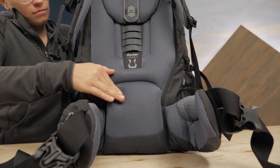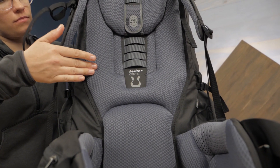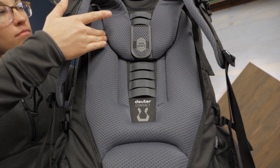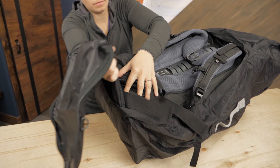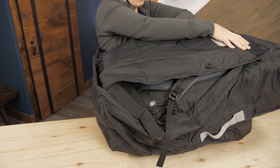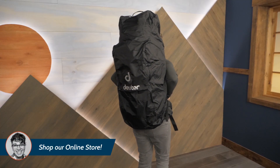This has a Deuter contact back system which is breathable, fully adjustable, and supportive. It's the type of suspension system you would see on the trail so it can support a lot of backpacking gear. The straps can be protected while flying because of the handy included transport cover, which also works as a rain cover while in use.